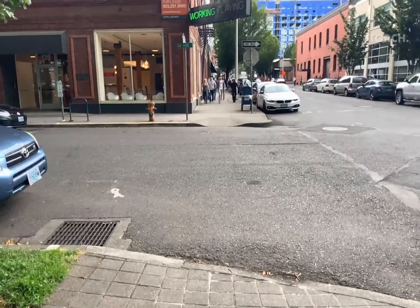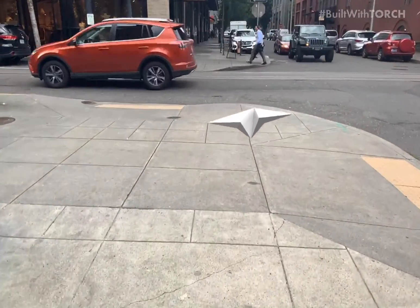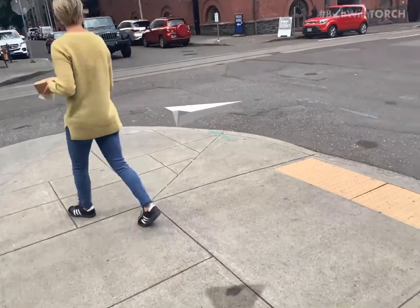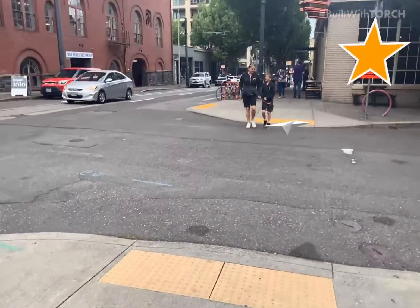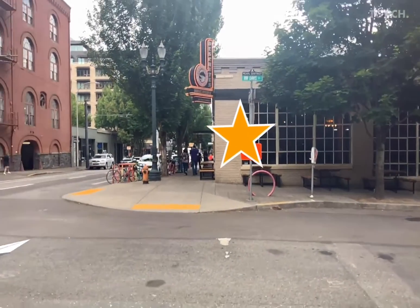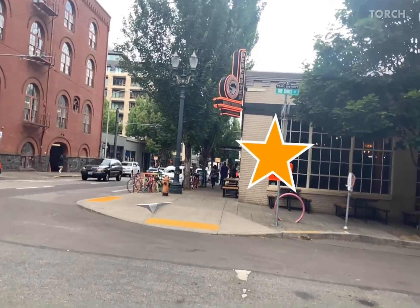As we continue to follow our airplane friend, we are directed around corners and through the city until we have reached our destination. I hope you've enjoyed this app example. Be sure to check out more on our channel and on our website, torch.app. Thanks for watching! Bye!